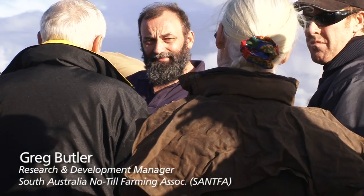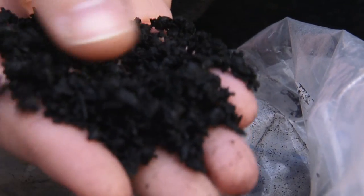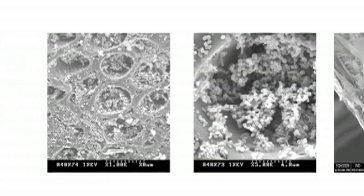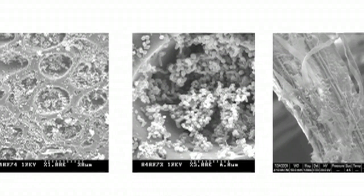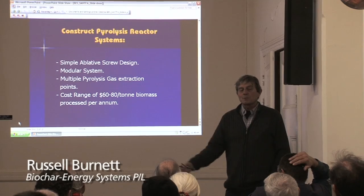Biochar is a carbon compound that's made out of biomass that's heated without oxygen. Biochar looks like charcoal and effectively that's all it really is. What sets biochar apart is its porosity — all those little nooks and crannies that allow microorganisms to populate. Chemical reactions are also driven by surface area, and the porosity gives us that surface area.